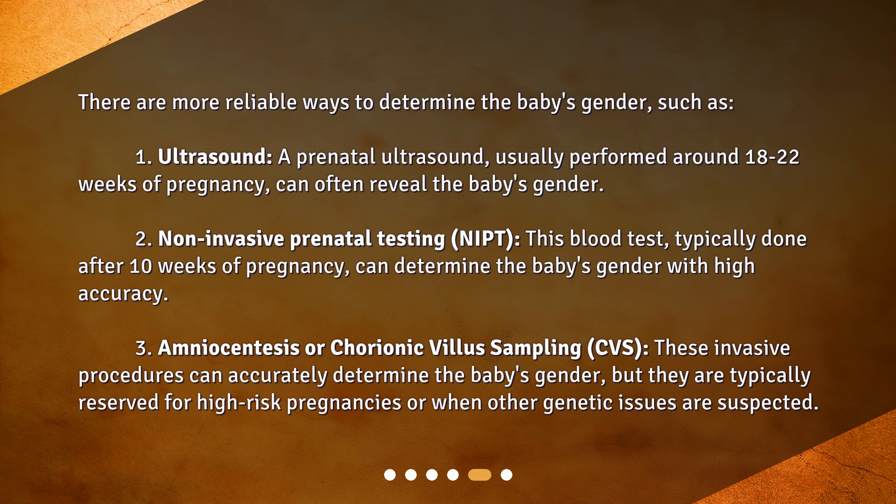Second, non-invasive prenatal testing (NIPT): this blood test, typically done after 10 weeks of pregnancy, can determine the baby's gender with high accuracy. Third, amniocentesis or chorionic villus sampling (CVS): these invasive procedures can accurately determine the baby's gender, but they are typically reserved for high-risk pregnancies or when other genetic issues are suspected.